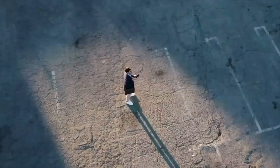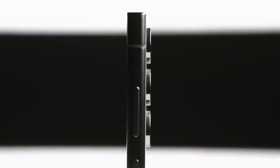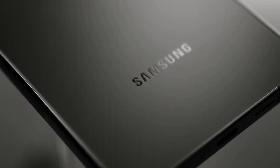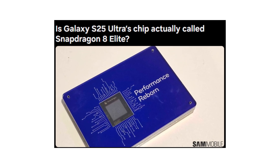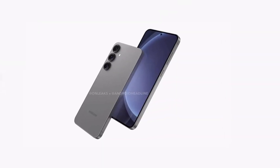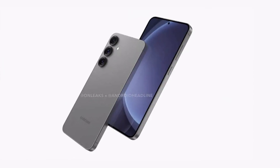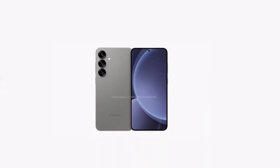The Galaxy S25 Ultra has shown up in benchmarks before, but the latest test reveals that Samsung's upcoming flagship has cranked up its performance even higher than expected. The highlight? A special version of Qualcomm's Snapdragon 8 Gen 4 chipset, clocked to higher frequencies than the standard version. In this newest Geekbench entry, the Snapdragon 8 Gen 4 on the S25 Ultra shows some impressive numbers.